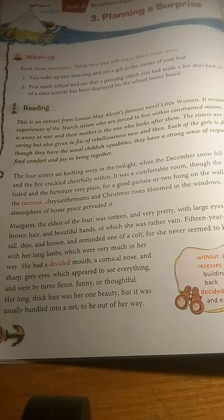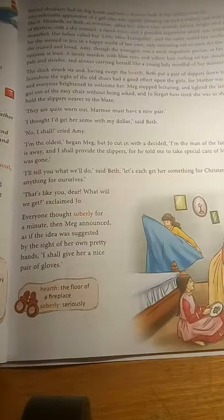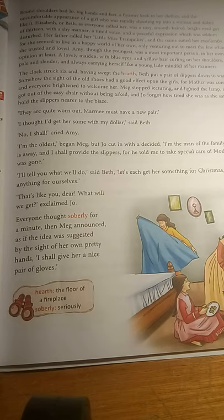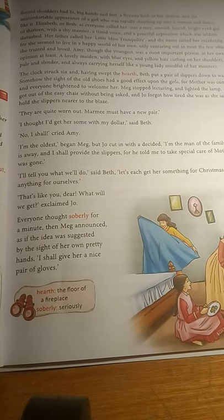Her eyes appeared to see everything and she looked very thoughtful. One of her most beautiful features was her hair — she had beautiful, very long hair which she kept tied up in a bun and covered with a net so that it wouldn't disturb her. She had a very uncomfortable kind of appearance overall, but she was very thoughtful and she was the person who wrote all their plays, making her a strange yet lovable kind of girl.